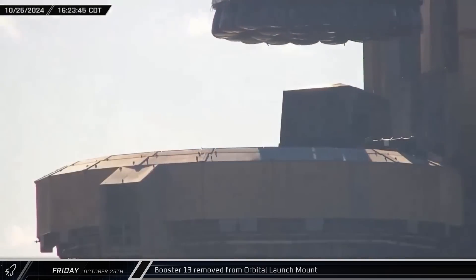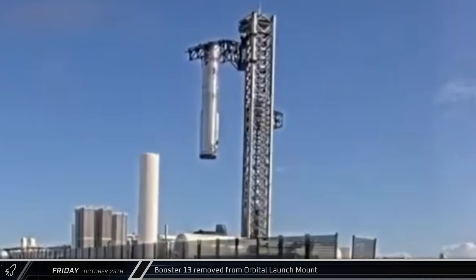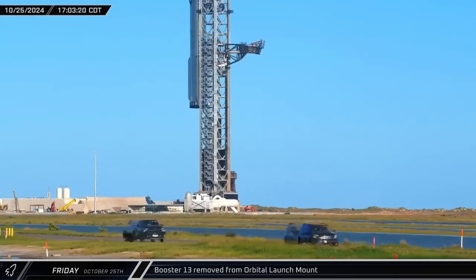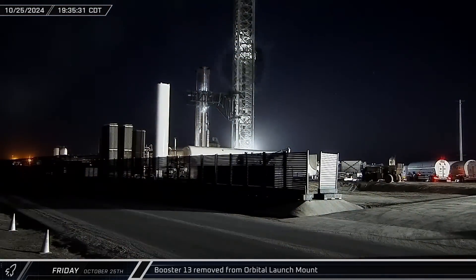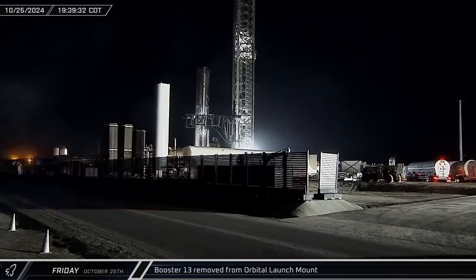Once the arms were secured to the booster, it was raised up to the catch position where it was held in place for several minutes. The arms were then turned away from the launch mount and the booster was lowered onto the transport stand. Once the booster was secured in place, the chopsticks were opened, then lowered to the hard stop point at the base of the tower.